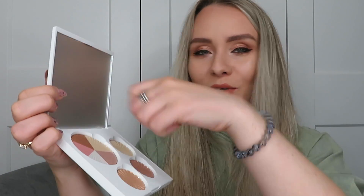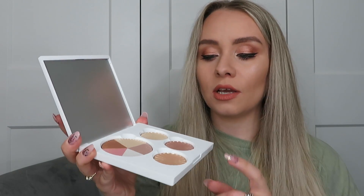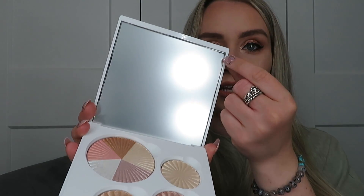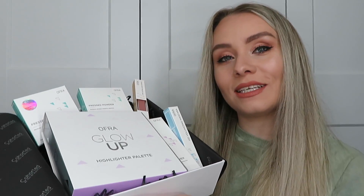I'd probably use the corner shade for the inner corners of my eyes and under my brow, the main highlight for my cheekbones, and the warmer color for my collarbone if I'm wearing a strappy top. Then the big combined shade — just swirl a brush in and pop it on my cheeks. I love that it's reusable; when you've run out or want to swap colors you can just buy the individual product rather than a whole new palette.